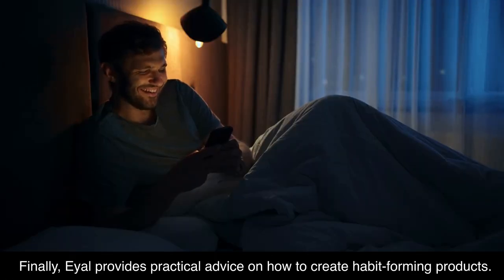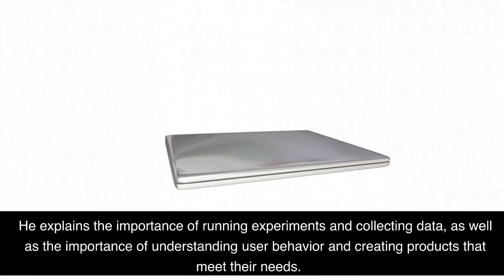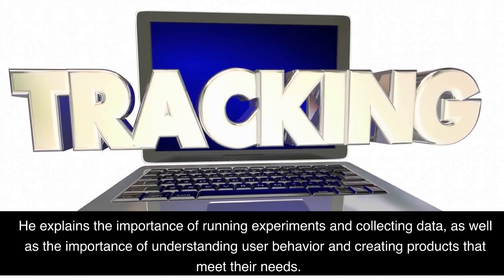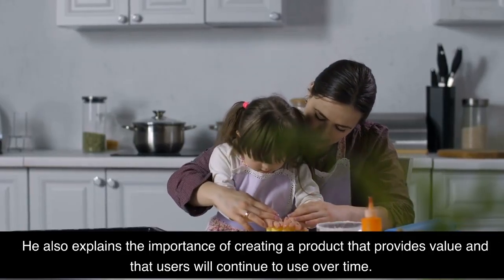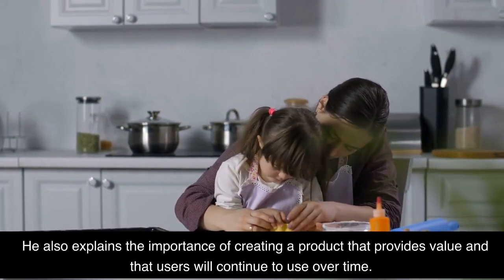Finally, Eyal provides practical advice on how to create habit-forming products. He explains the importance of running experiments and collecting data, as well as the importance of understanding user behavior and creating products that meet their needs. Eyal also explains the importance of creating a product that provides value and that users will continue to use over time.